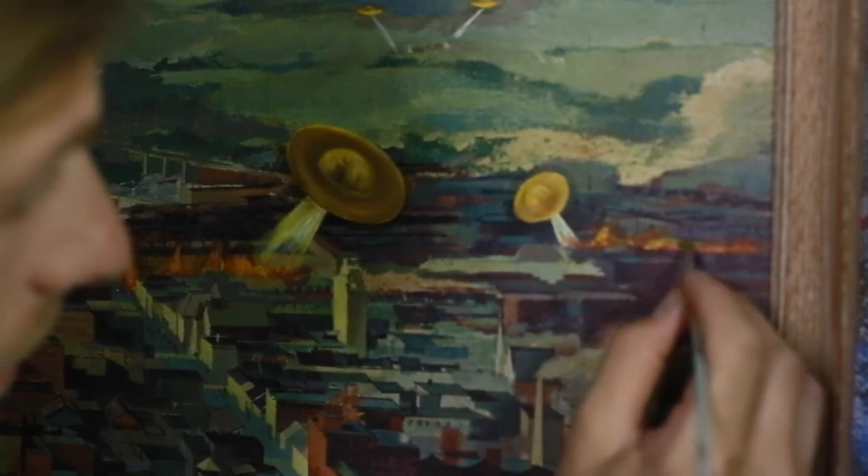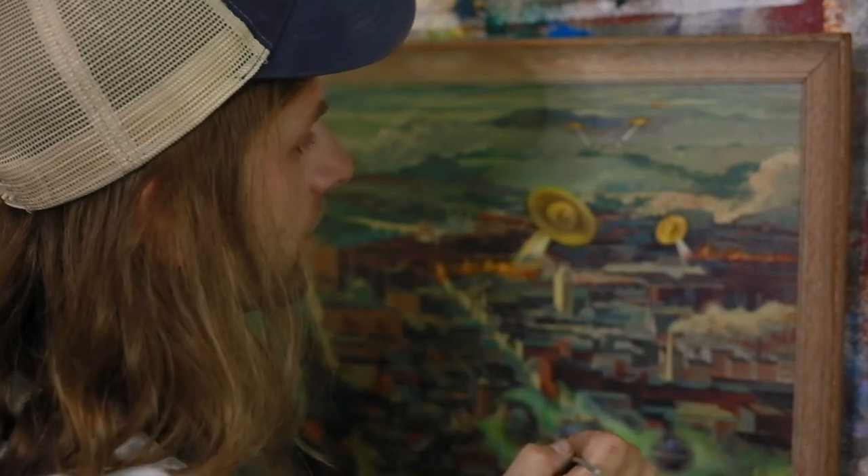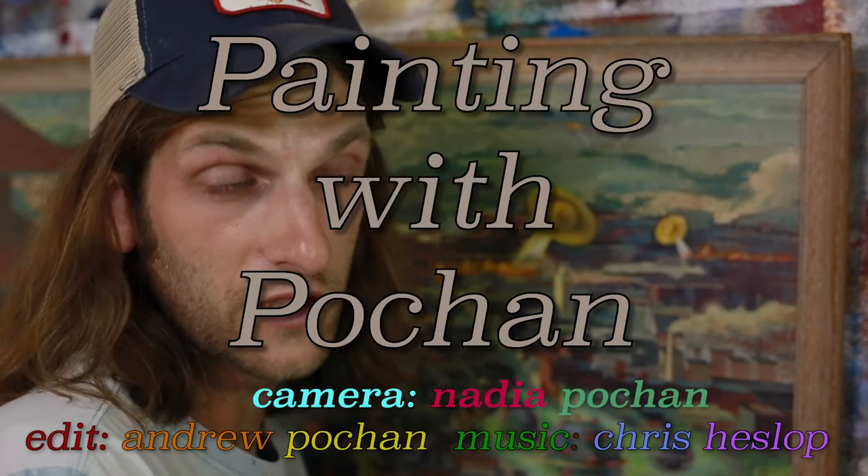Add your highlights and you are done. Wow. Stay tuned for more Painting with Pochan. I'm Pochan.